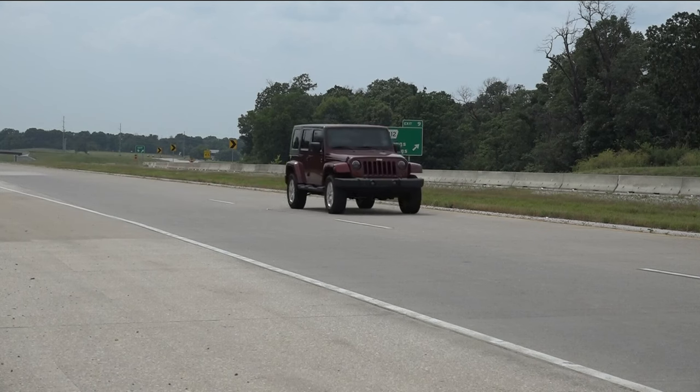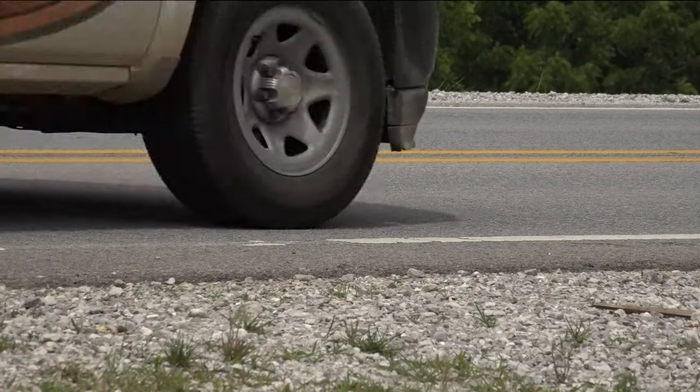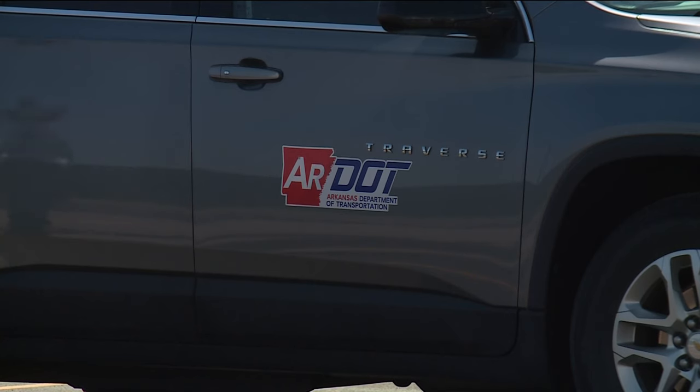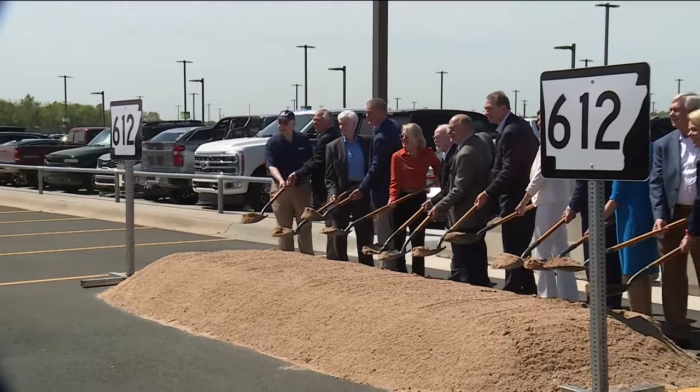According to director of RDOT, Lori Tudor, the projects are being funded by the Renew Arkansas Highway Program that voters approved through the extension of the half-cent sales tax. Both of these projects represent a total cost of $410 million, of which $310 million is for construction. Tudor added that when the entire access road is completed, it will be 21 miles long and cost around $1 billion.